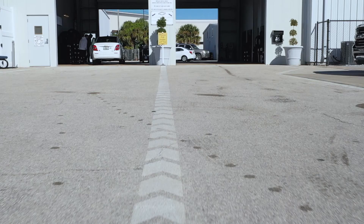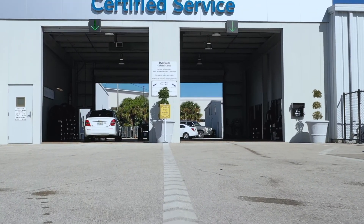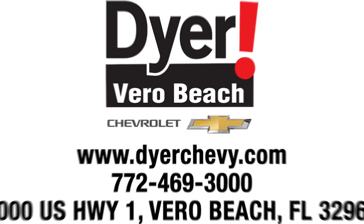For those of you who haven't given us a chance yet, we look forward to seeing you in the service department here at Dyer Chevy. Let's show you what we can do. We appreciate it. Thank you.